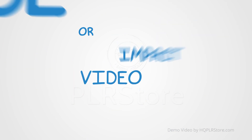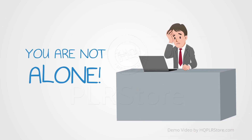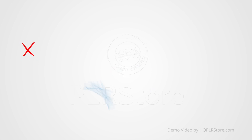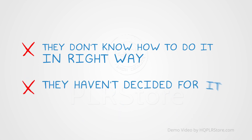Or maybe you have not realized the huge impact videos can make for your business and so you have not decided to use it yet. Well buddy, you're not alone. The reason why a lot of people fail to get benefit from the power of video marketing nowadays is that they simply don't know how to do it the right way, or even worse, they've not decided yet to do it at all.